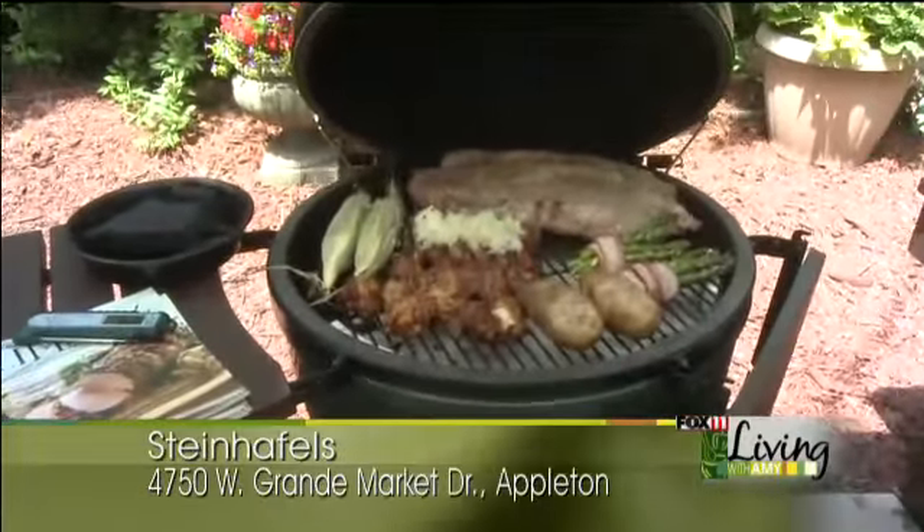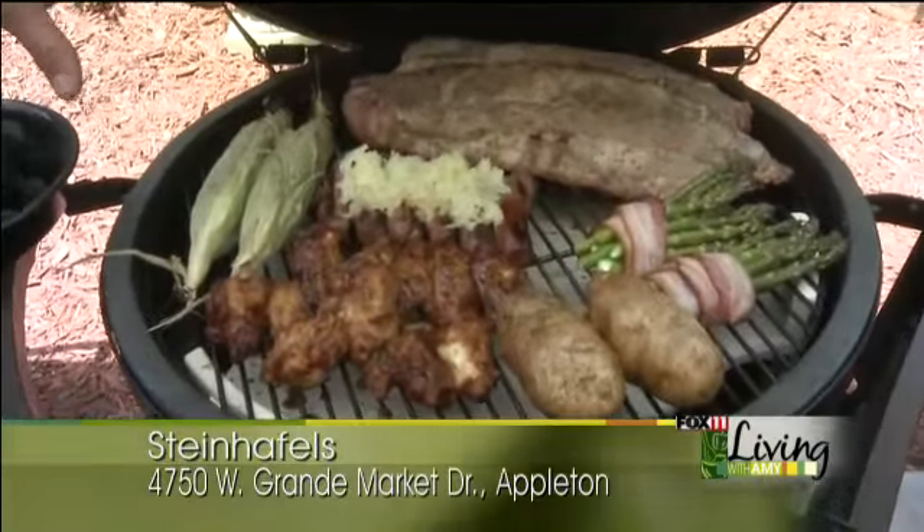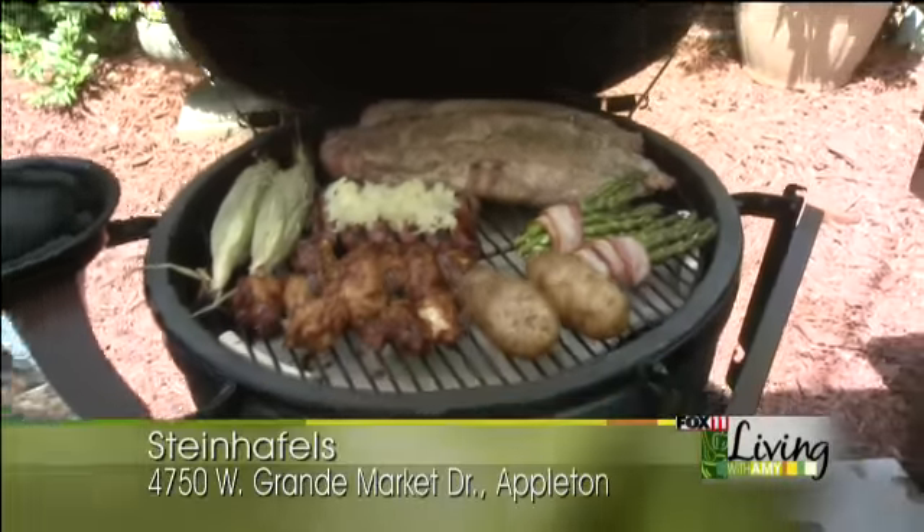We're showing the versatility of this — we have everything on here. We're doing some ribs, some corn on the cob, chicken wings, some brats and kraut, bacon-wrapped asparagus, and also some baked potatoes.